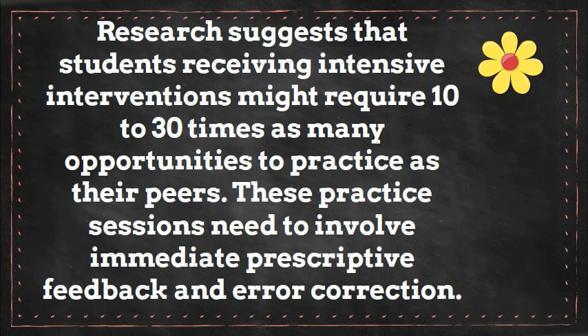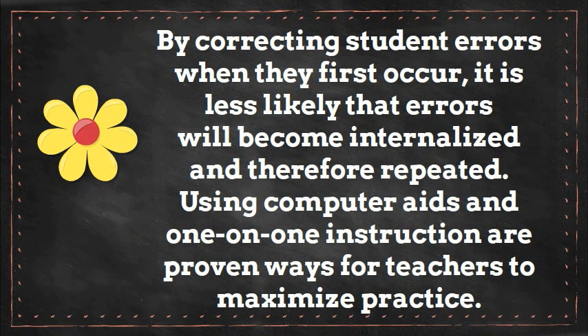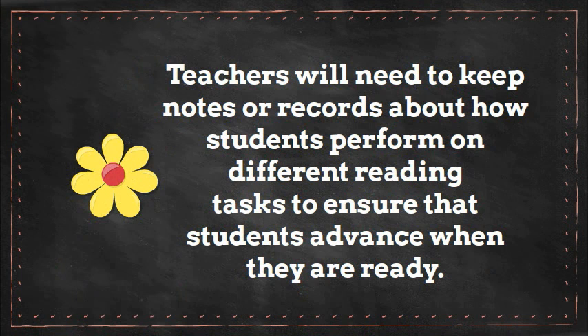Research suggests that students receiving intensive interventions might require 10 to 30 times as many opportunities to practice as their peers. These practice sessions need to involve immediate prescriptive feedback and error correction. By correcting student errors when they first occur, it is less likely that errors will become internalized and therefore repeated. Using computer aids and one-on-one instruction are proven ways for teachers to maximize practice. Students receiving intensive interventions need to demonstrate mastery of a reading skill or strategy by maintaining a sustained 90% or higher criterion of correct responses before moving on to a new challenge. Teachers will need to keep notes or records about how students perform on different reading tasks to ensure that students advance when they are ready.